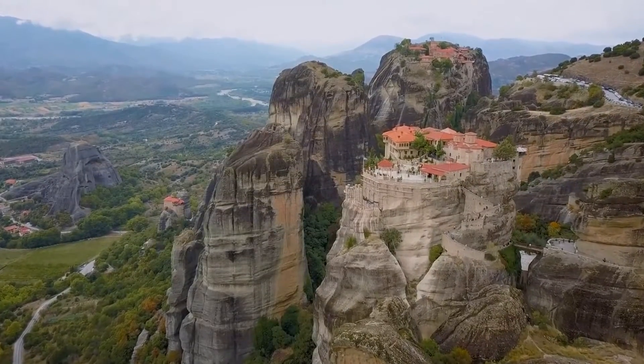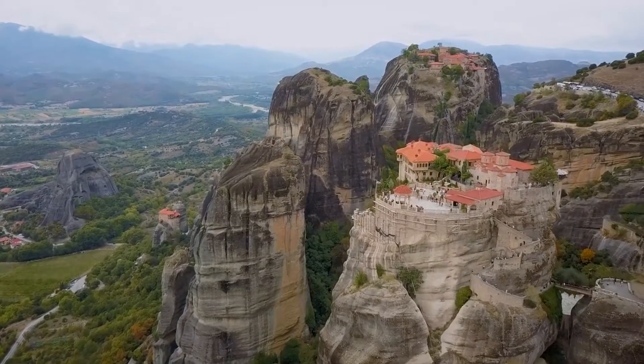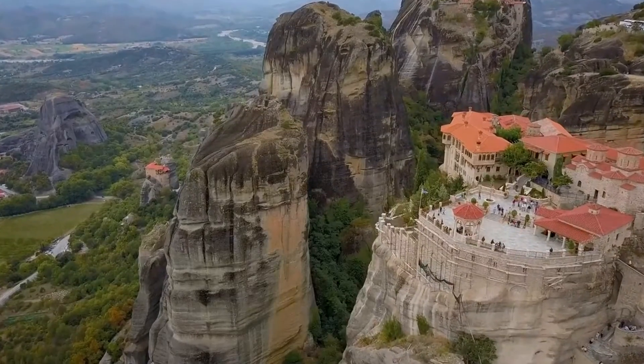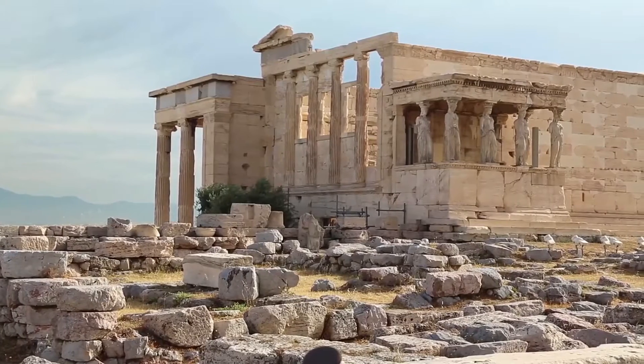And perched above these cliffs are the monasteries of Meteora, created from 1356 onwards, which appear to hang in the air above the rocks, and are among the most fairy tale, wonderful spots to visit in all of Greece.